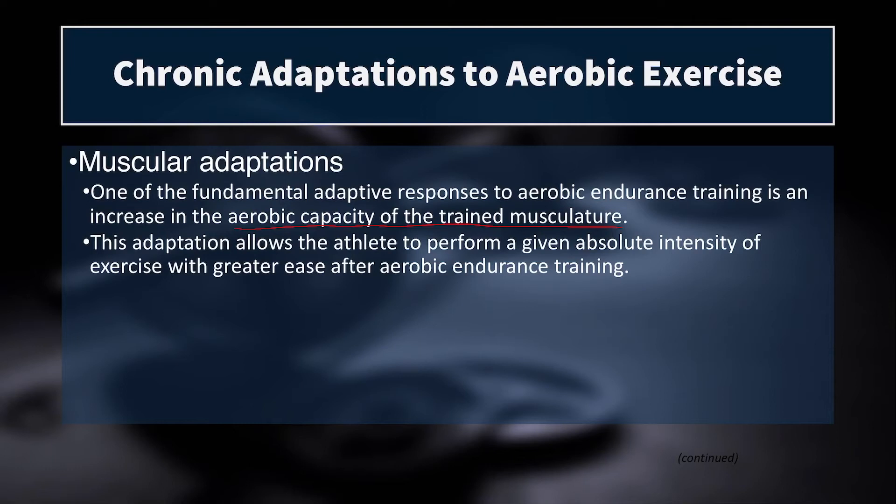For example, a cyclist always training their lower body on the bike — if you never do anything for their arms, their upper body will not experience the same amount of aerobic adaptation as their lower body due to cycling. Their arms may still have a high percentage of type 1 fibers due to genetics, but not because of aerobic adaptation.